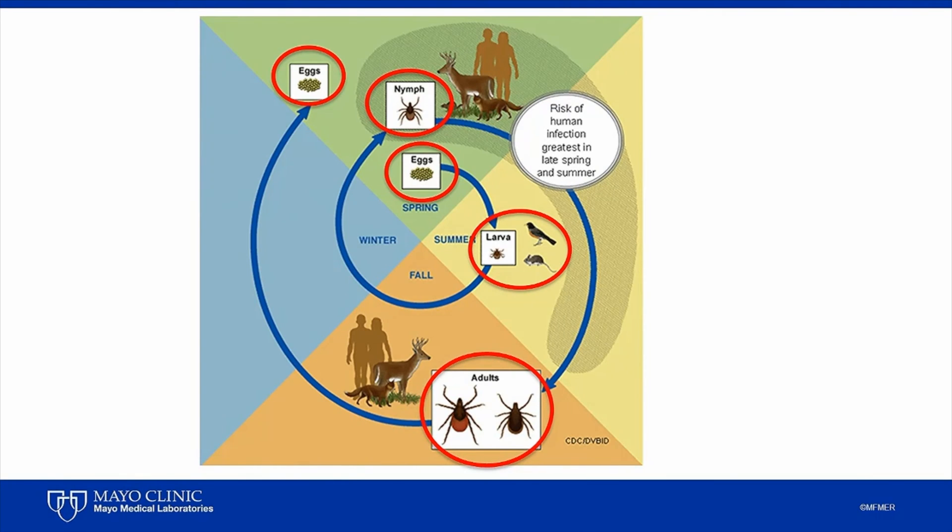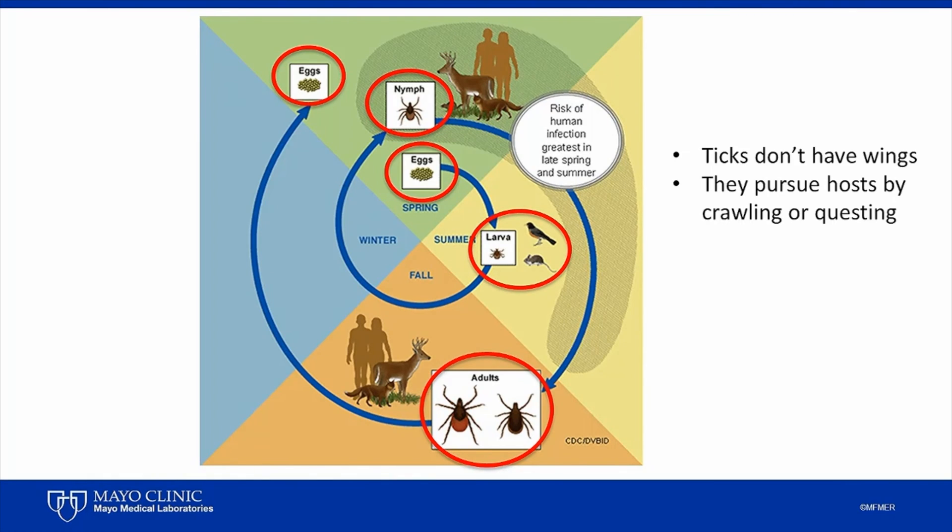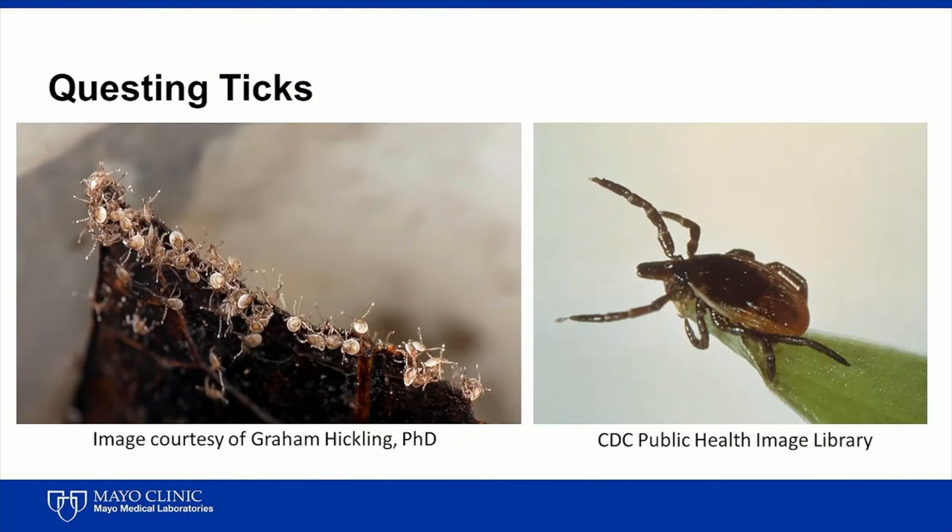So you may be asking yourself, how do these ticks find their hosts? Well, they don't have wings, and therefore they can't fly. But they can pursue their host by crawling towards them or by using a behavior called questing. When questing, ticks climb to a nearby high surface and they extend their front legs, hoping to grab onto a host that is passing by. That is why we can avoid ticks by staying away from tall grasses, particularly at the edges of fields and forests.